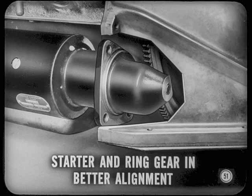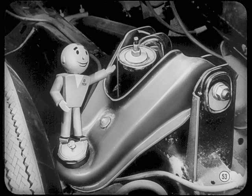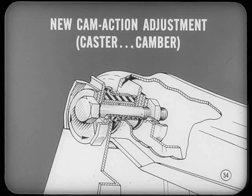Smoother and quieter seems to be the mark of a '59 car — and better by far. Take the front suspension changes as a good example. Torsion air has been refined. There's a new cam action adjustment for setting caster and camber right on the nose. You no longer need to use shims.